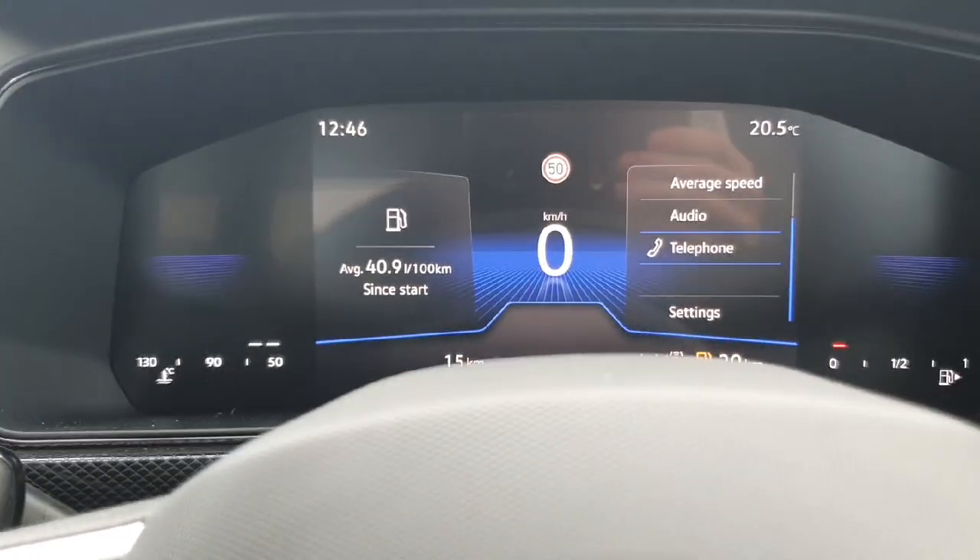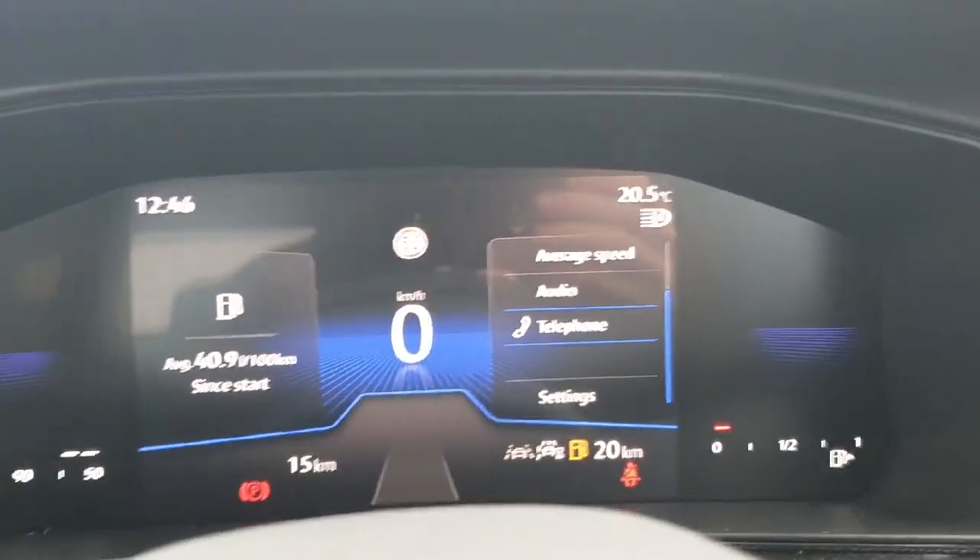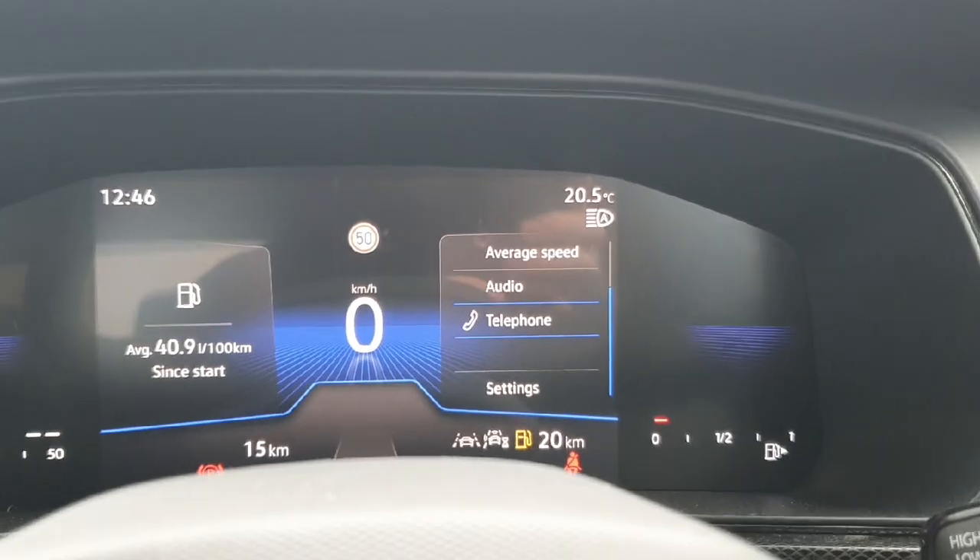The lights are automatic — if I flick the light beam forward you'll see the little 'A', which is your automatic high beam assist.